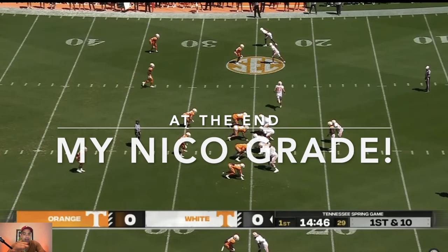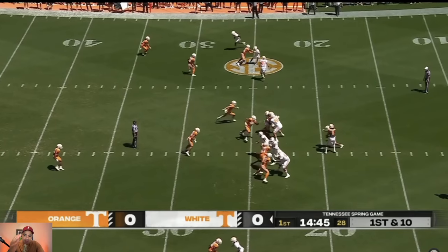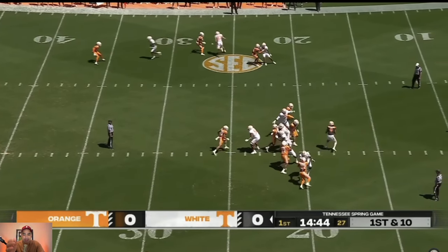Let's go, Tennessee fans! We've got a lot of film to break down. Let's get into the spring game. Obviously, it was kind of a meh showing — it was kind of a drag, if you will.